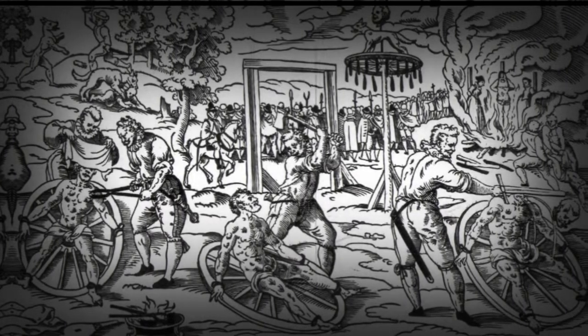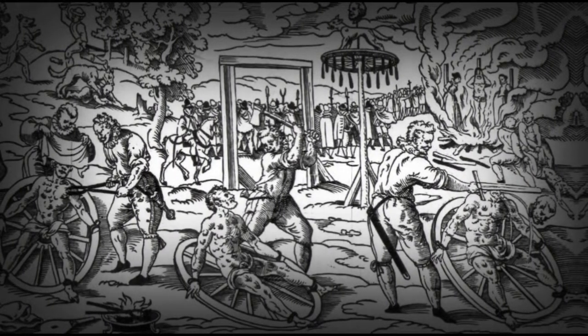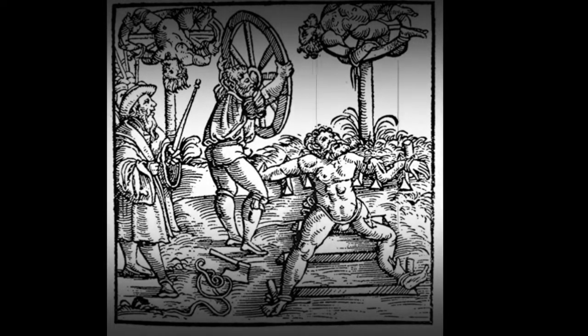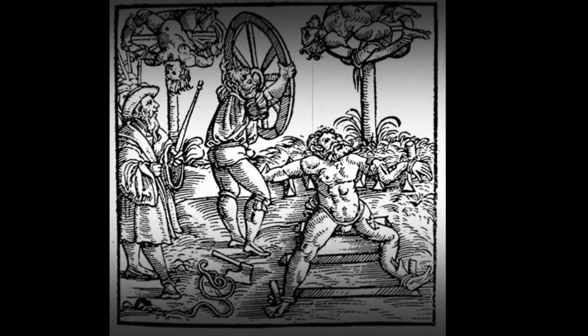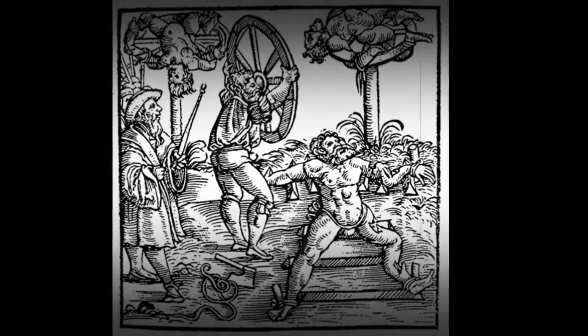After the bone-shattering process was complete, several limbs of the person were moved between the wheel spokes. If a merciful execution had been ordered, after all the bones were shattered, a fatal blow known as the 'blow of mercy' was then delivered, breaking the person's chest and neck and causing immediate death.